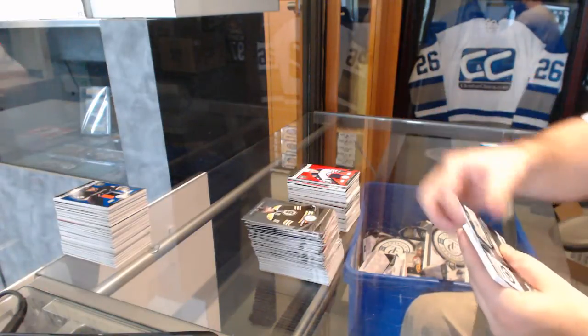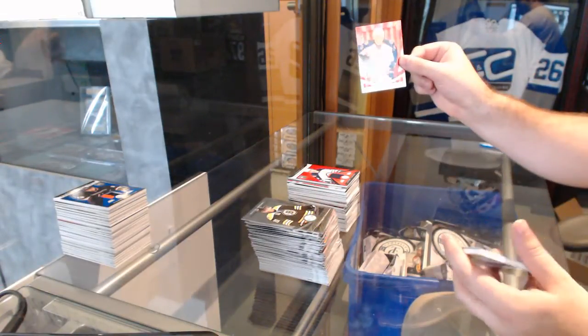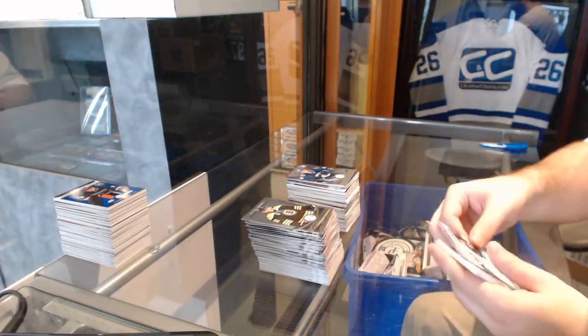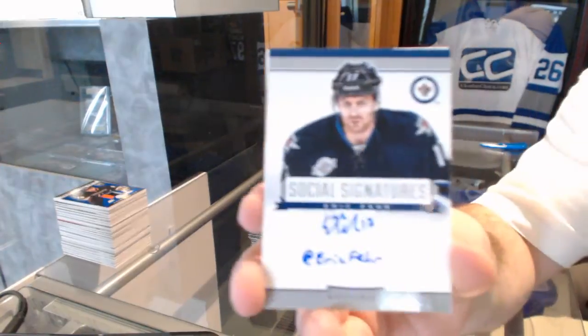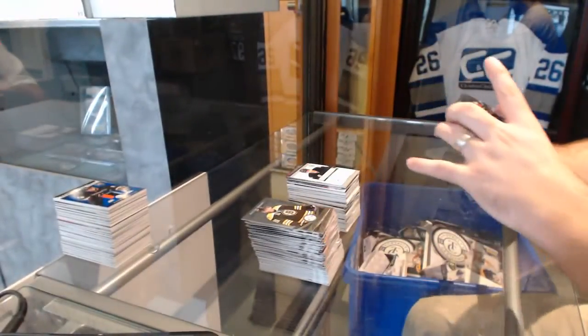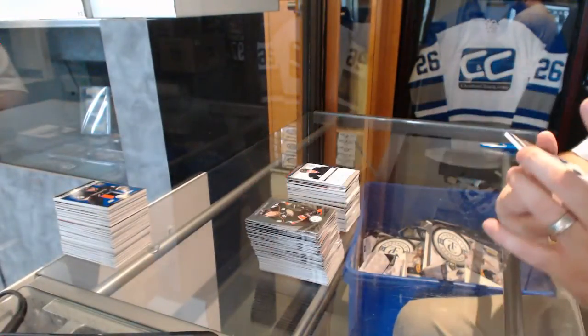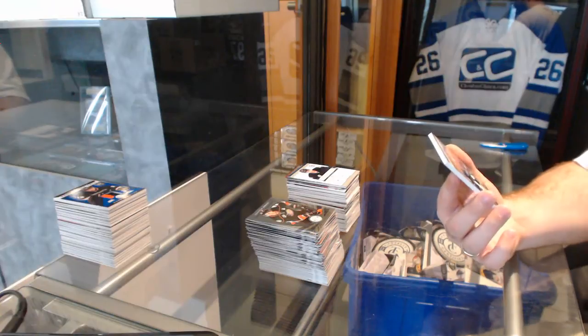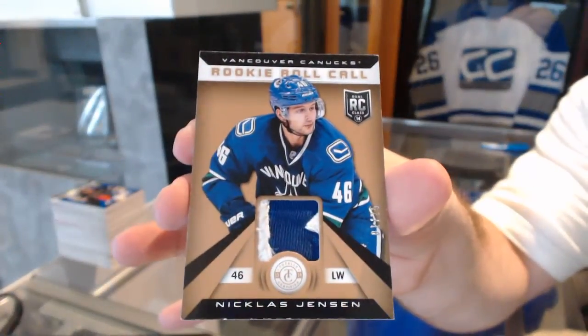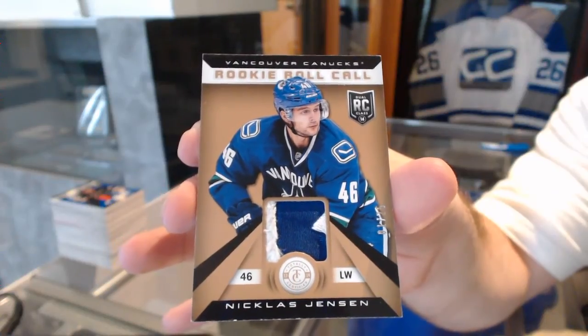Finishing off — number to 100 for the Columbus Blue Jackets, Marian Gaborik. A rookie of Nicholas Jensen for the Vancouver Canucks. Social signatures of Eric Fehr for the Winnipeg Jets. And we've got for the Vancouver Canucks number to 25 rookie roll call patch, Nicholas Jensen, to go with your prime. Randoms coming up after this.